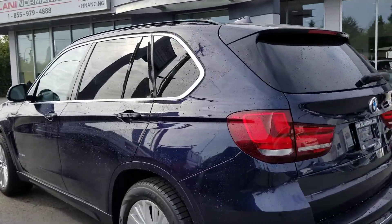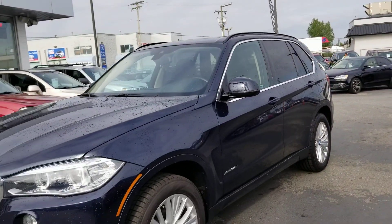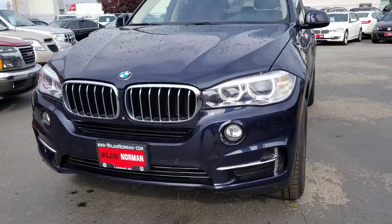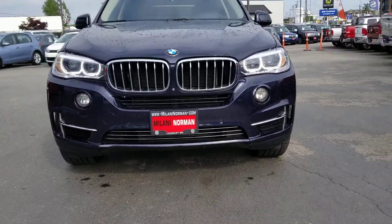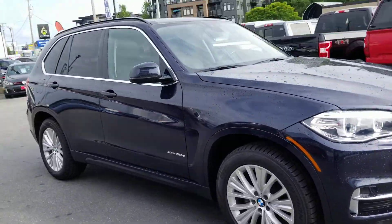Hey Keegan, how's it going? Dan here with our 2016 BMW X5. This is the 35D model. Never been a better time to buy a diesel as gas prices are rising. I'm going to give you a walkthrough here as though you are with me right now looking at the vehicle.